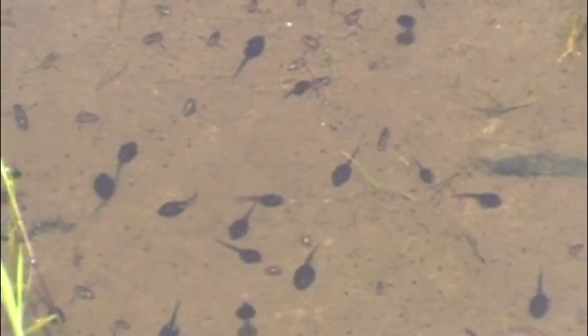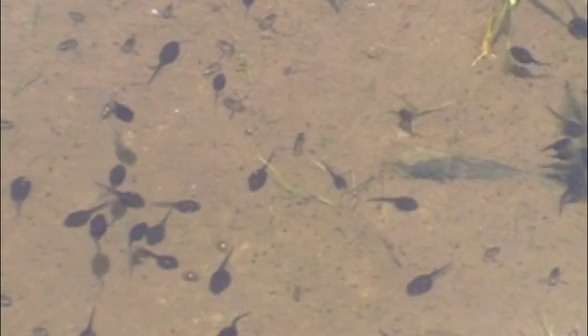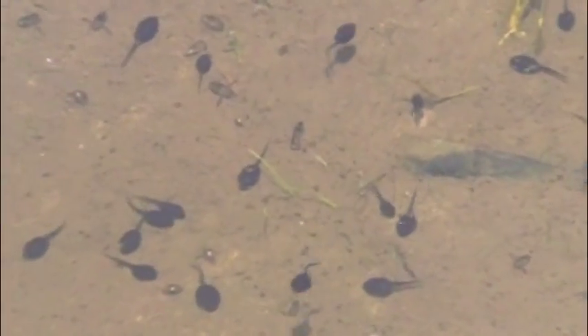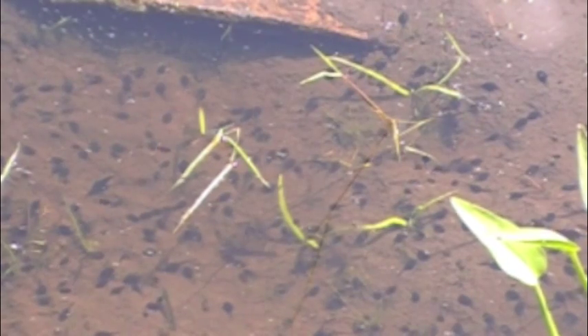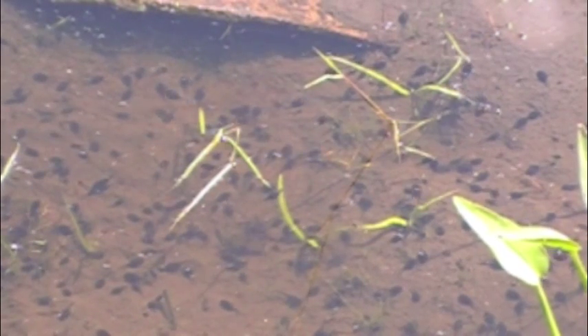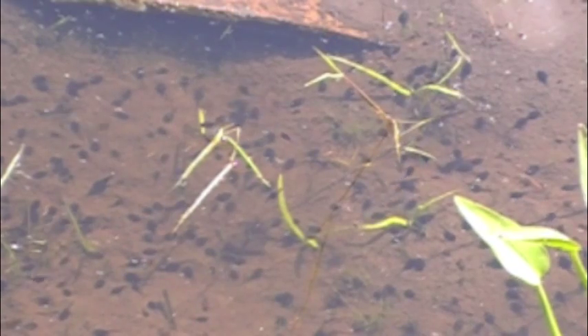This is an early season shot. You have some really little ones, and a few of them are starting to get a little bigger. With the repeated matings, by the middle of June there are thousands of tadpoles in the pond.